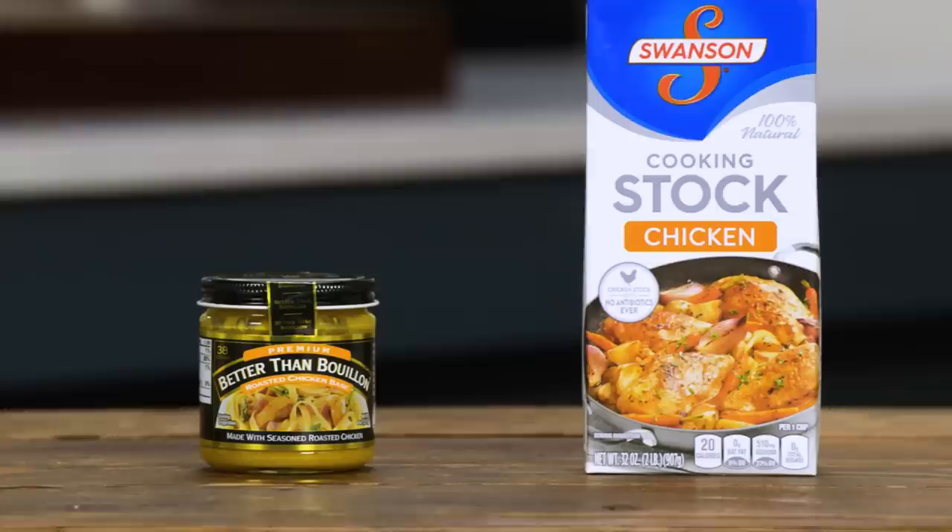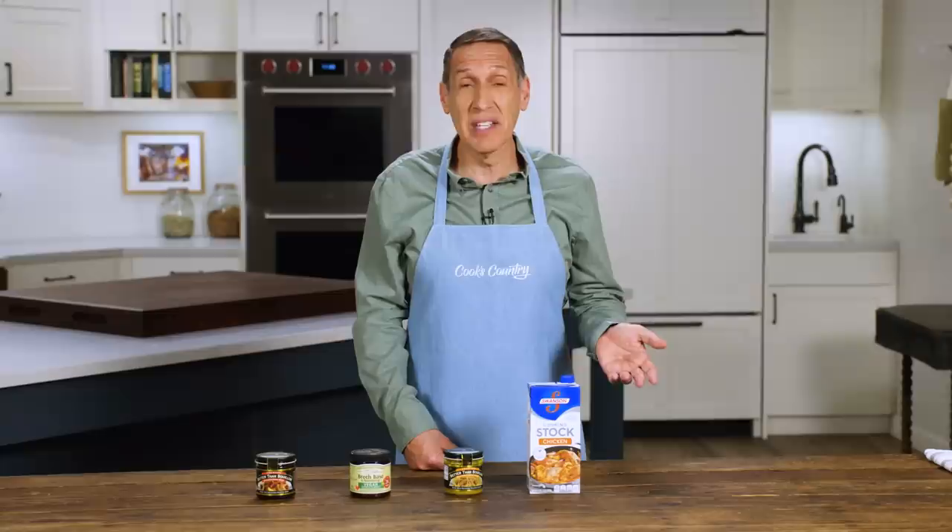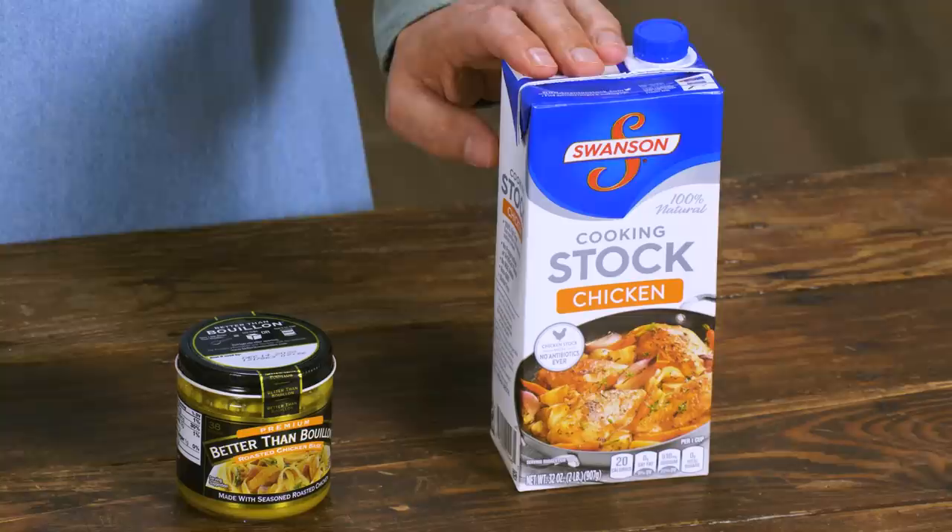So I only brought the things we like here today: chicken stock, vegetable stock, and beef stock. I'm going to start with our favorite chicken stock. This is from Swanson. This is one of the few products where you read the label and you're like, huh, it reads like homemade — it's basically chicken, salt, and vegetables. It has a nice clean flavor and it is our top choice when it comes to chicken stock.